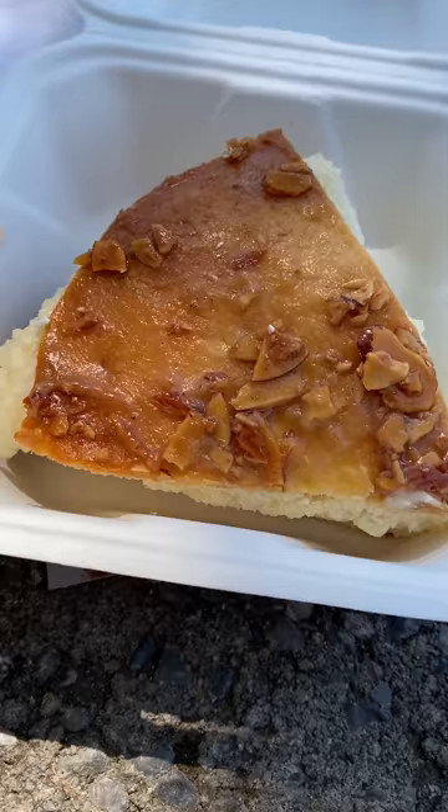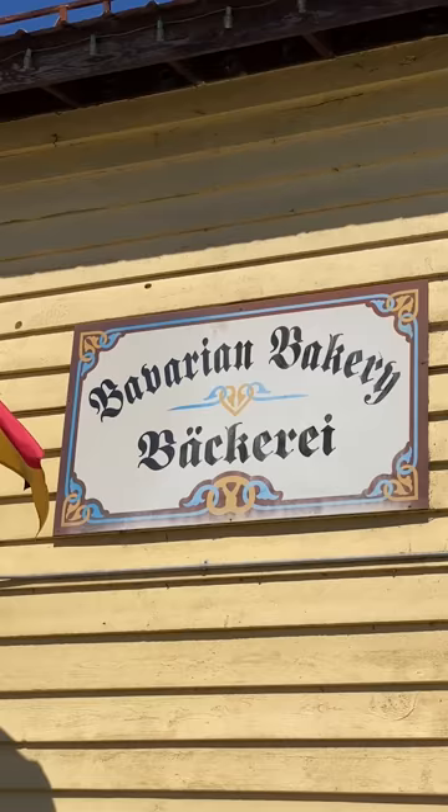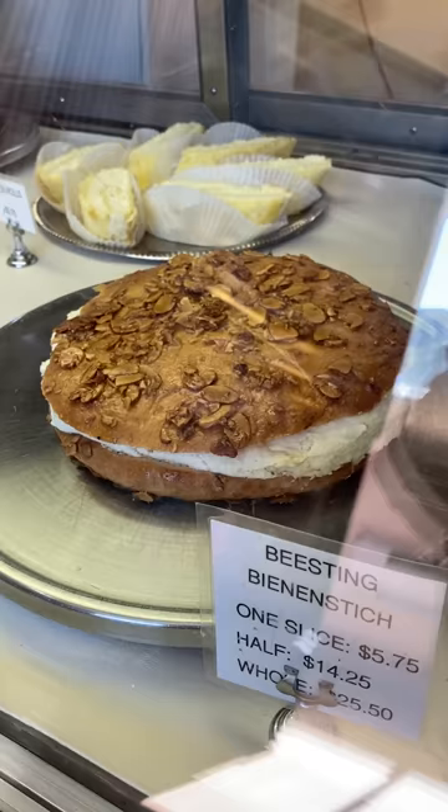Have you tried any of these German desserts? I went to Bavarian Bakery in Leavenworth, Washington, and the lady behind the counter explained what each dessert was.